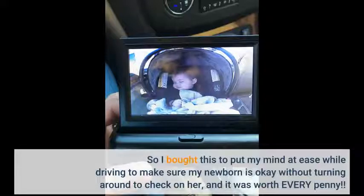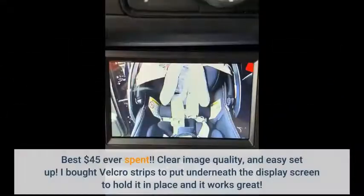So I bought this to put my mind at ease while driving, to make sure my newborn is okay without turning around to check on her, and it was worth every penny. Best $45 ever spent. Clear image quality and easy setup.